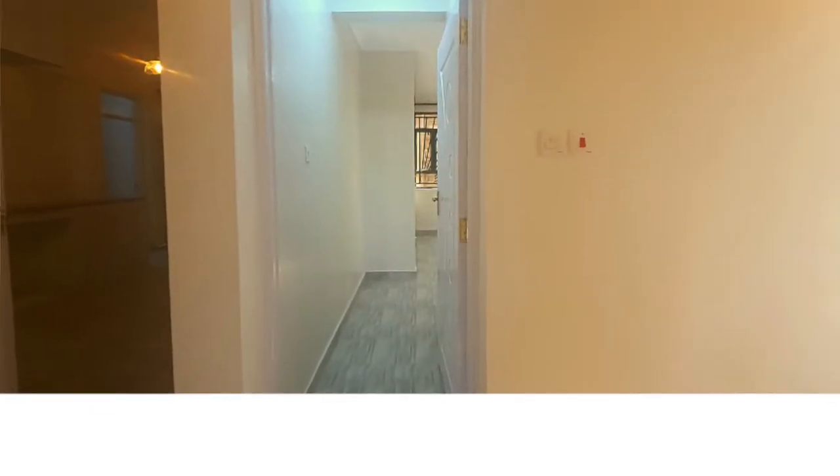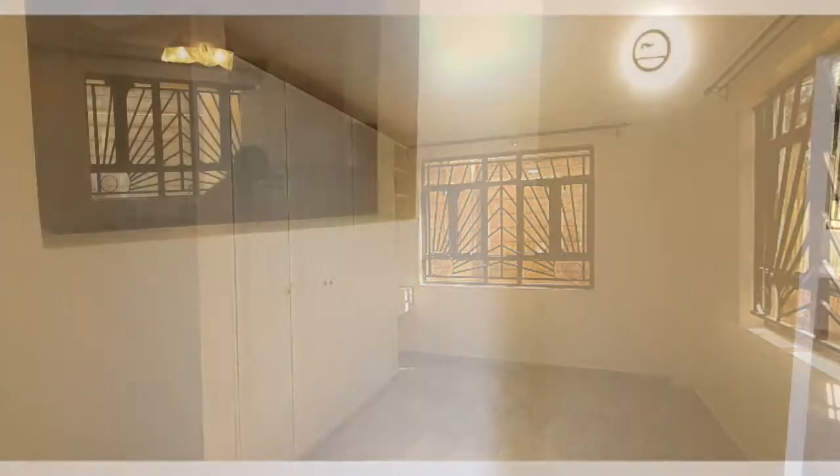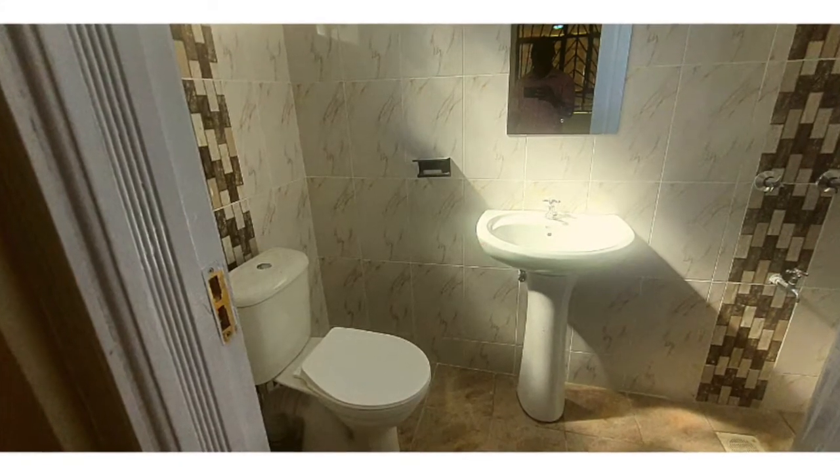The ground floor bedroom, which is also a guest bedroom for the future completed house, is being used as the master's bedroom and it is en-suite for privacy purposes.